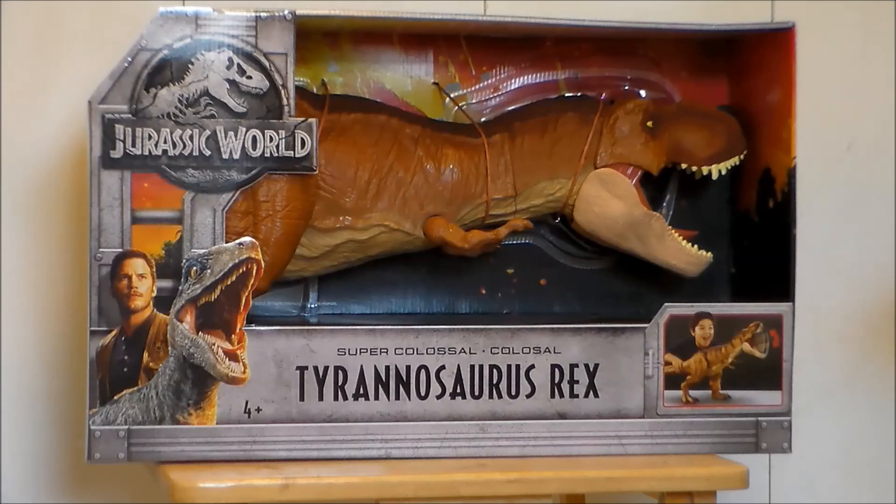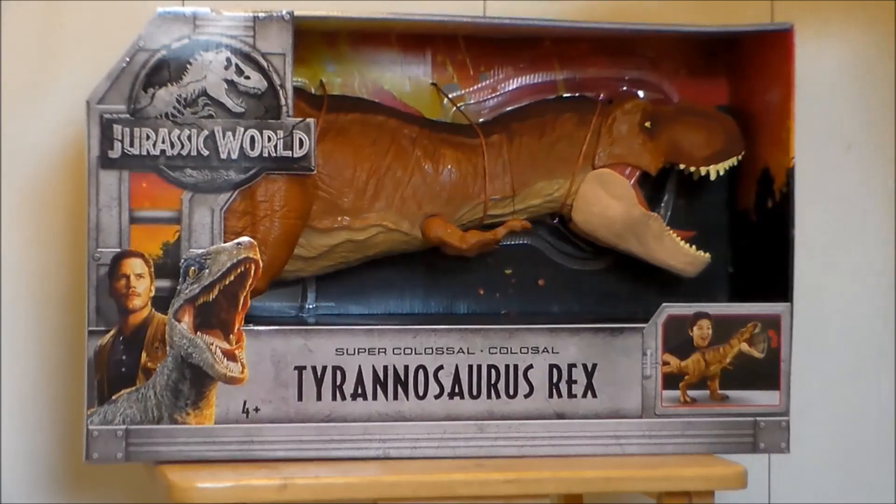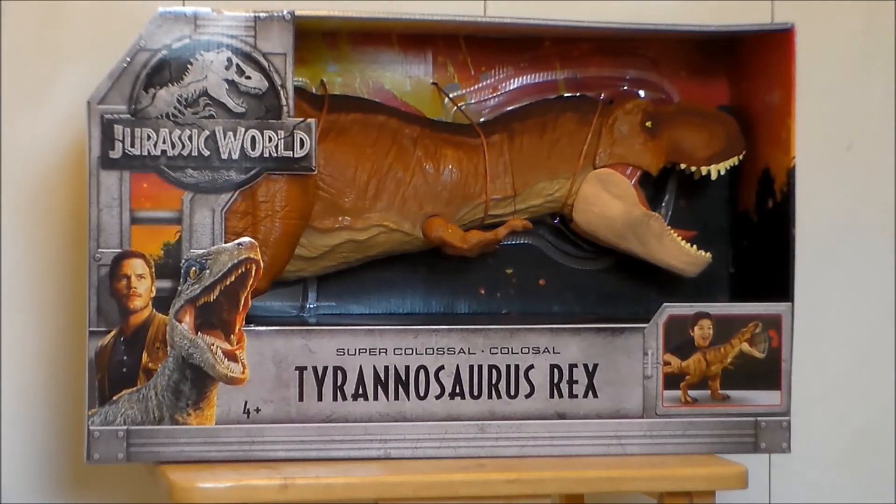Hello YouTube! Ultramaximus back with another toy review! I'm doing something so massive it's going to be done in the kitchen, so you're going to hear the birds in the background. But this is the Super Colossal Tyrannosaurus Rex from Jurassic World: The Fallen Kingdom.